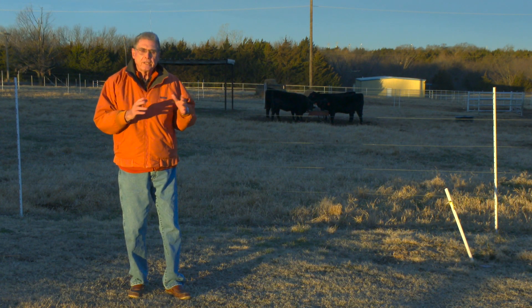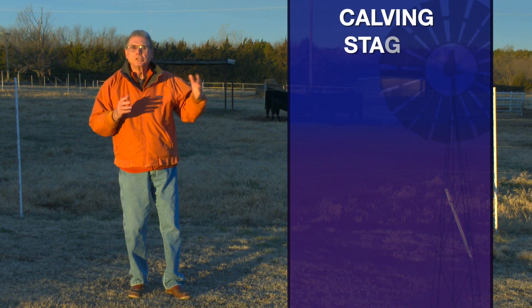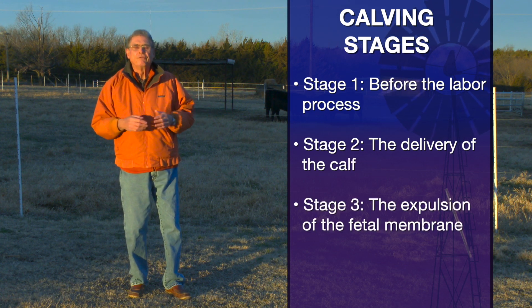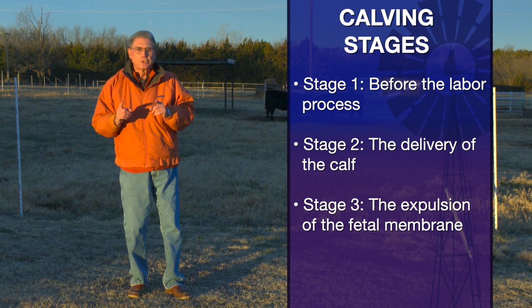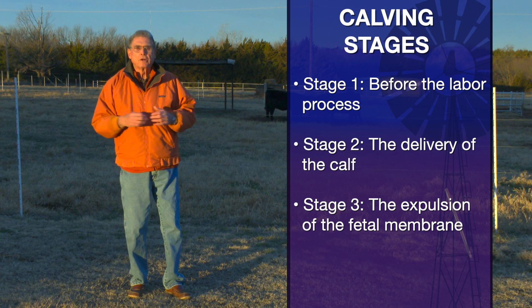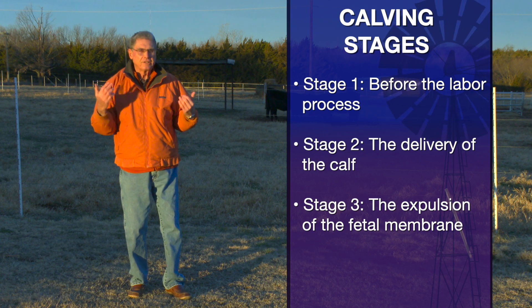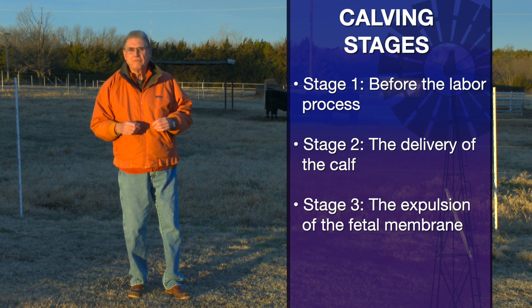Stage one takes place — and the estimates vary — from two to as long as 24 hours before the process of actual physical labor starts for that cow as she goes into stage two. Stage two is the actual delivery of the calf, and we've talked in the past about stage two being about one hour in length in the case of first calf heifers, half that long in the case of a cow that's had calves before.